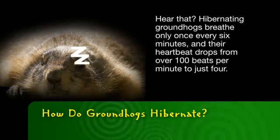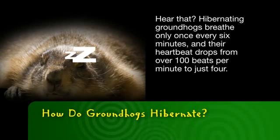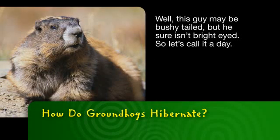Hear that? Hibernating groundhogs breathe only once every six minutes, and their heartbeat drops from over 100 beats per minute to just four. This guy may be bushy-tailed, but he sure isn't bright-eyed.